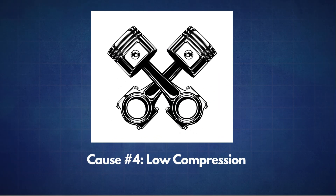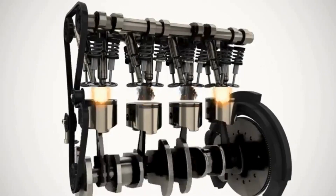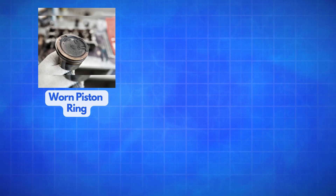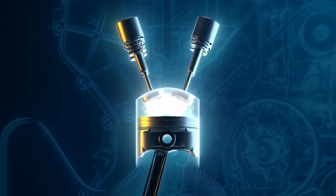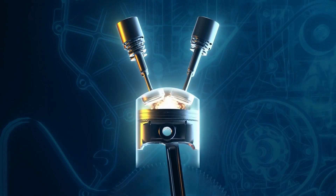The next possible cause is low compression. When your engine's cylinder compression is too low, it can disrupt the entire combustion process. This issue can result from worn piston rings, leaking valves, or even a blown head gasket. With reduced compression, the air-fuel mixture may not ignite or burn properly, leading to engine misfires.